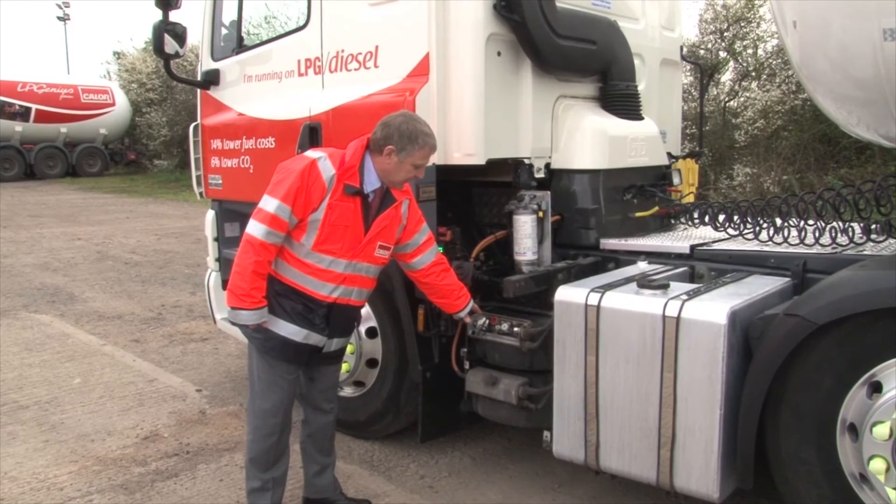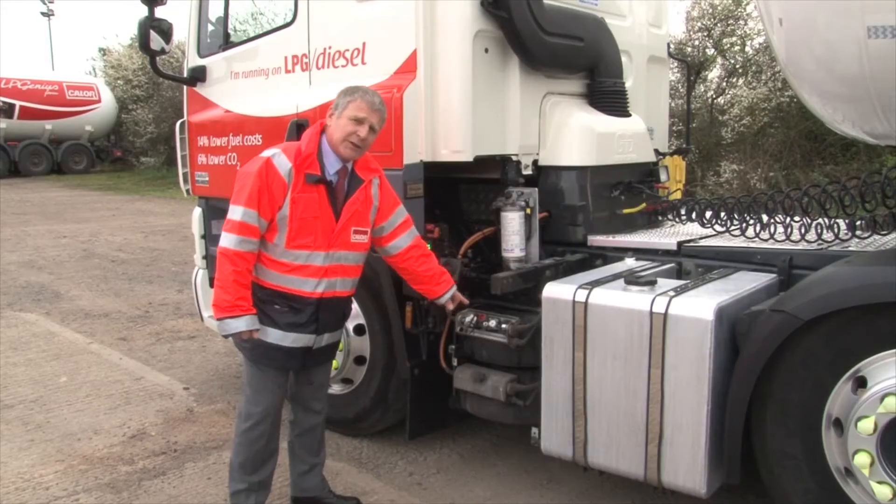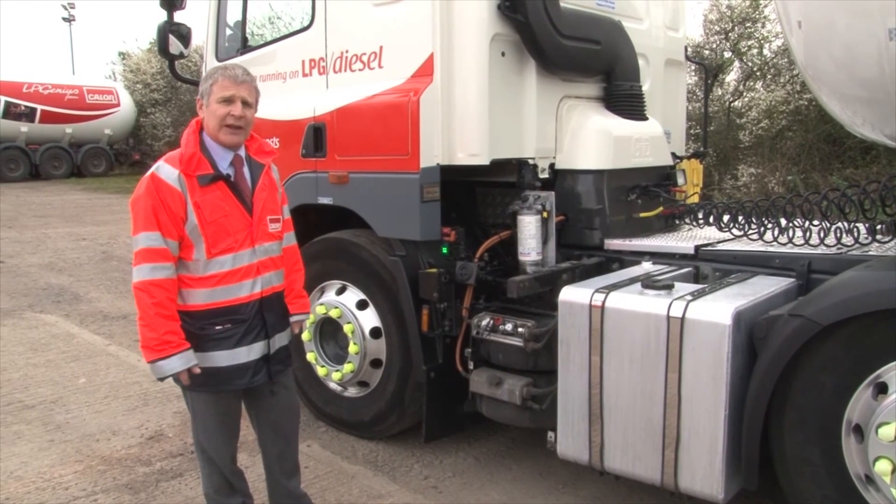Under this cover, which we've removed, there's the contents gauge, which has a device fitted that transmits the information up to the cab to tell the driver how much gas is actually in the tank.